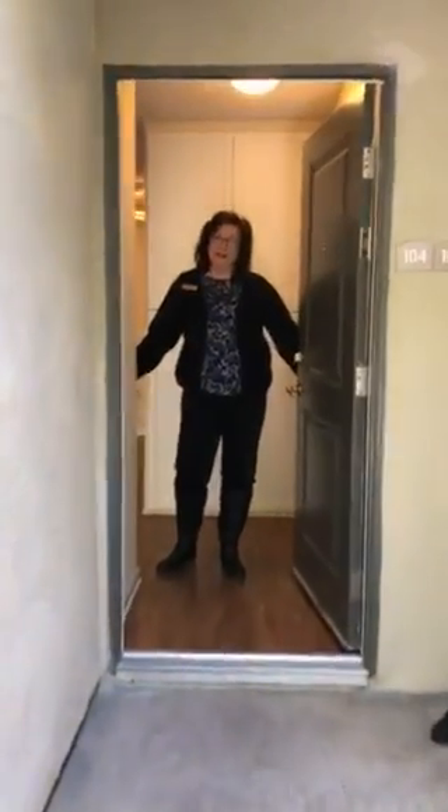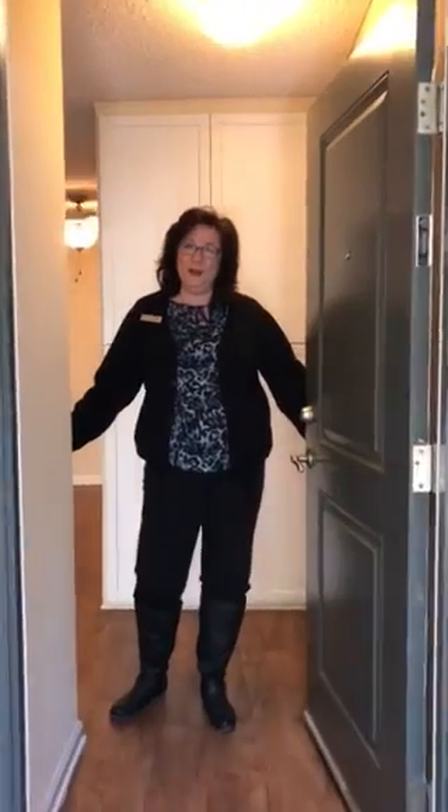Greetings! Welcome to the 767 square foot floor plan. My name is Jan. I will be showing you around. Come on in.